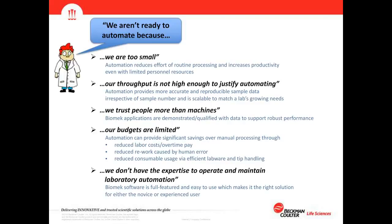Beckman Coulter would like every lab to automate, but customers often say they're not ready. Several common reasons are given. First, 'we are too small' — but automation reduces the effort of routine processing and increases productivity even with limited personnel resources, allowing a small lab to do more work more effectively and focus on value-adding data analysis rather than routine sample processing.